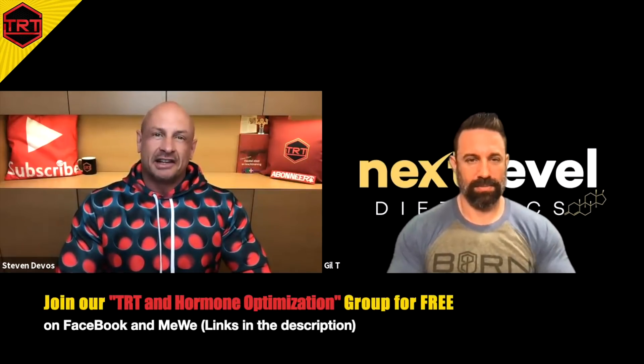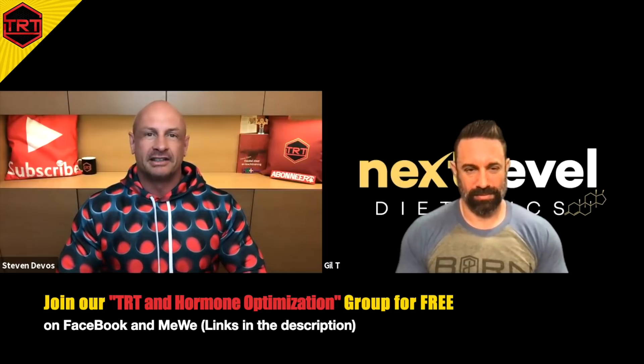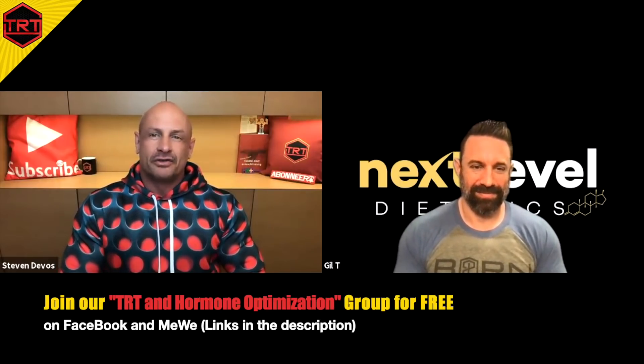Welcome everyone to the TRT and Hormone Optimization YouTube channel. Today, again as a guest, we have Gil T. Welcome, Gil. Thanks, Stephen. And the question for today is: would it be beneficial to add DHEA and/or Pregnenolone to our TRT? How would we know? What symptoms to look out for? What would be the benefits and side effects of both? And what would be the dosing?